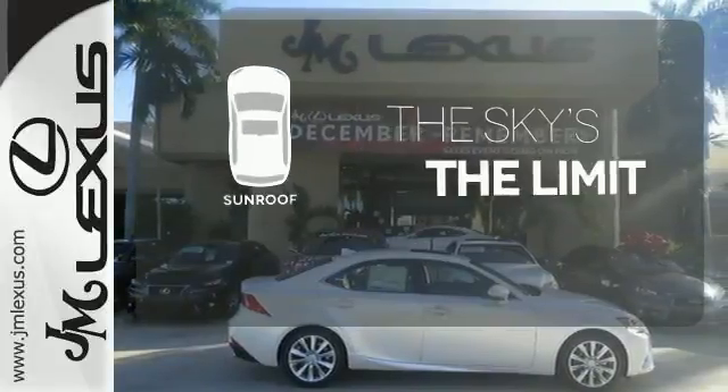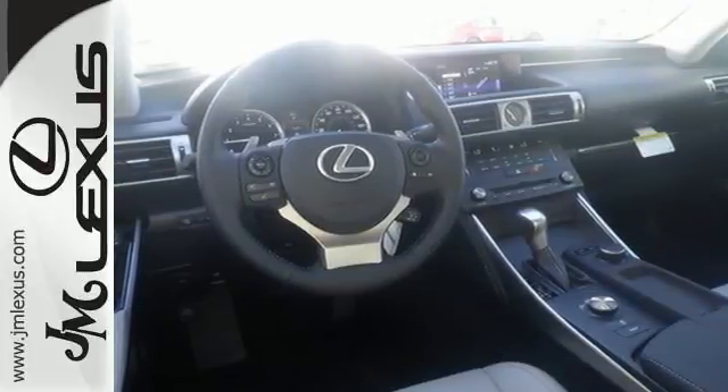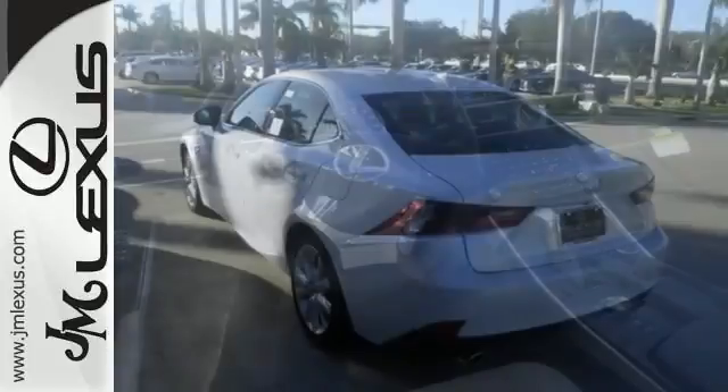Get your daily Vitamin D by opening up the sunroof. The xenon headlights shine brighter for better visibility. The look, the feel, and the taste of luxury you're looking for with sports car flair.